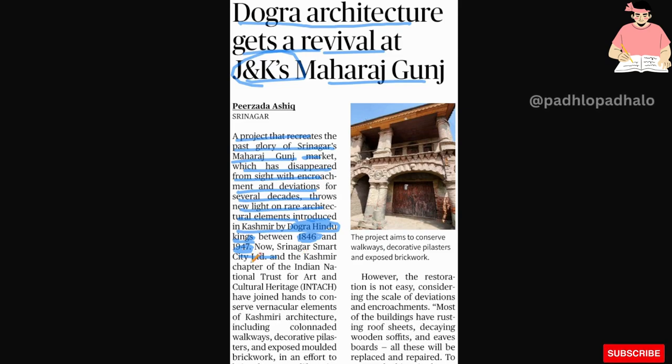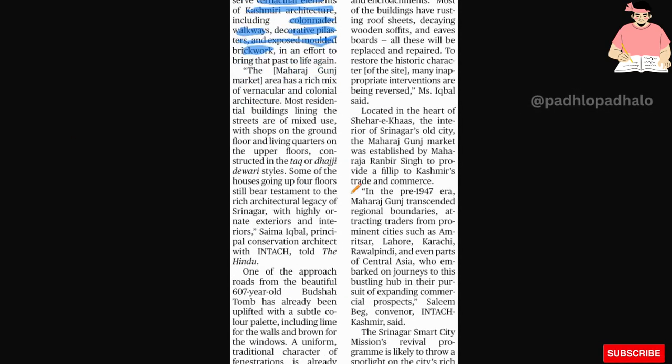Srinagar Smart City Ltd. and the Kashmir chapter of the Indian National Trust for the Art and Cultural Heritage have joined hands to conserve vernacular elements of Kashmir architecture, including colonnaded walkways, decorative pillars, and exposed module brickworks, in an effort to bring the past to life again.